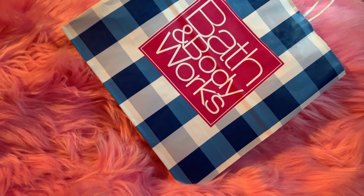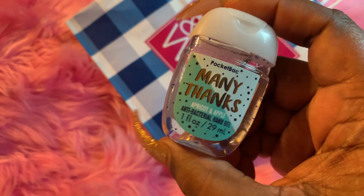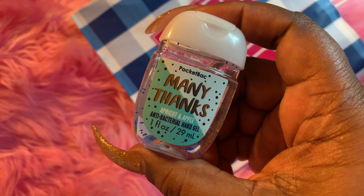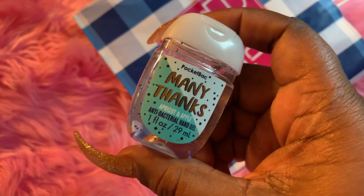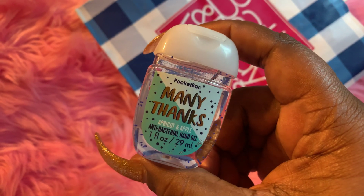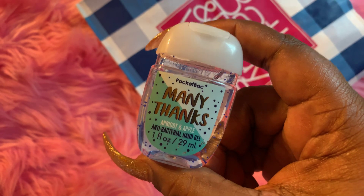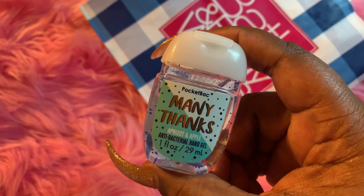So with that being said, let me go ahead and show you what I purchased. The first thing I got here that came out of pocket was my Pocket Bac Mini Thanks Apricot and Apple Antibacterial Hand Gel. You all know I'm OCD and I already have tons, but I just wanted to find the cheapest thing in there to get so I could get my free items. So this is what I went with to add to my collection.